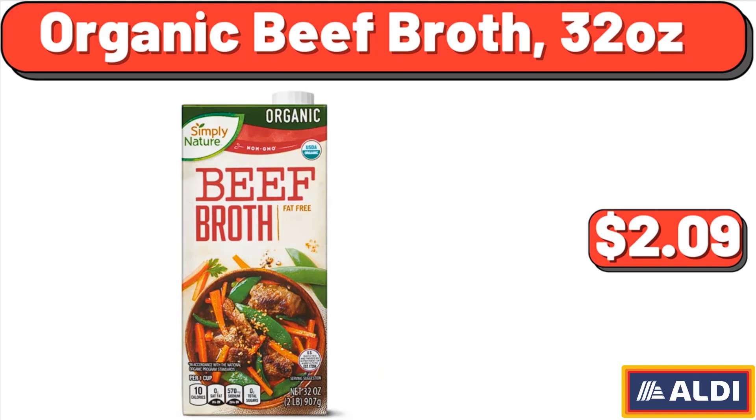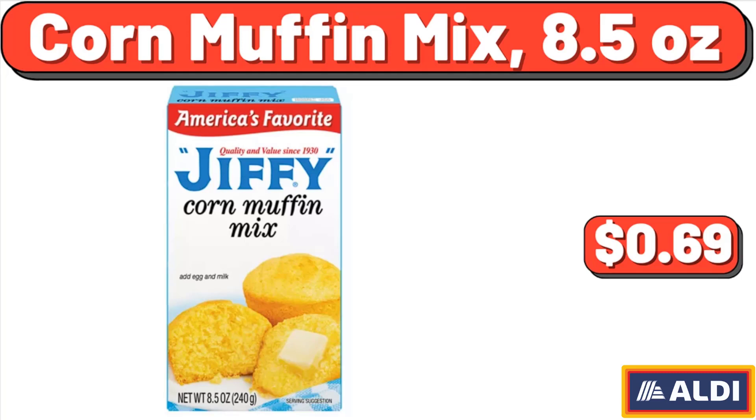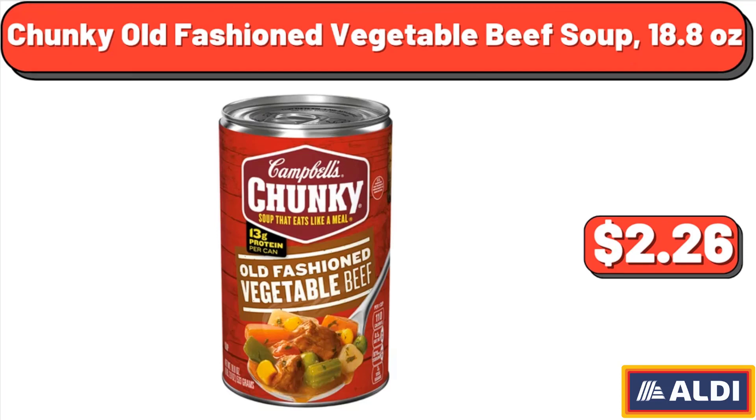Organic beef broth, 32 ounces, $2.09. Corn muffin mix, 8.5 ounces, $69. Chunky old-fashioned vegetable beef soup, 18.8 ounces, $2.26.